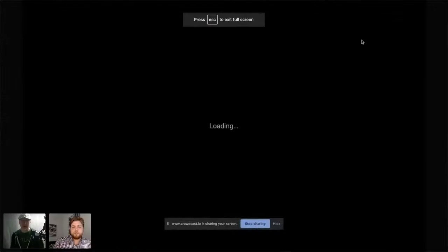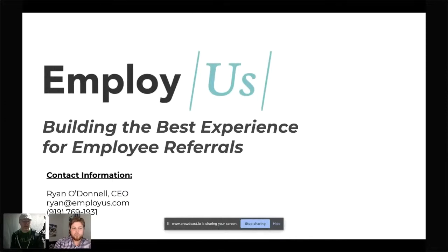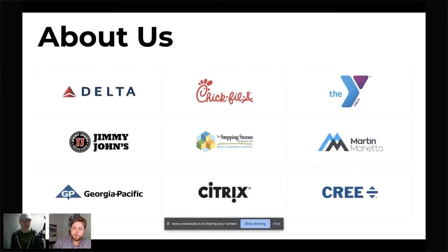Quick shout out to Brian and Patrick who just joined us live. Let's dive in and give the audience a demo — let's see what's behind the curtain at Employ Us. So a quick intro: we're all about building the best experience for employee referrals. We've been around since 2015, worked with a little over 100 customers, and we work with some of the coolest and most respected employers around. We found a great sweet spot whether you're doing high-volume hiring like a Chick-fil-A or trying to fill more specialized senior salaried professionals. Referrals should always be the first step in your recruiting strategy.